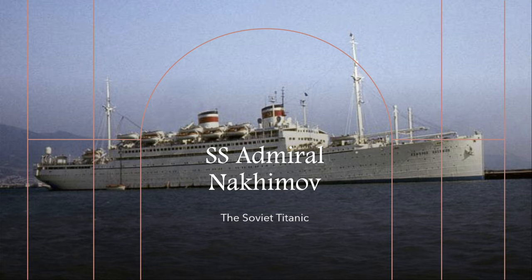Pyotr Vasev was renamed and operated under other flags until 2012. So that is the full story of the Admiral Nakhimov, also known as the Soviet Titanic. I hope you guys have enjoyed this video — have a good day. Bye!